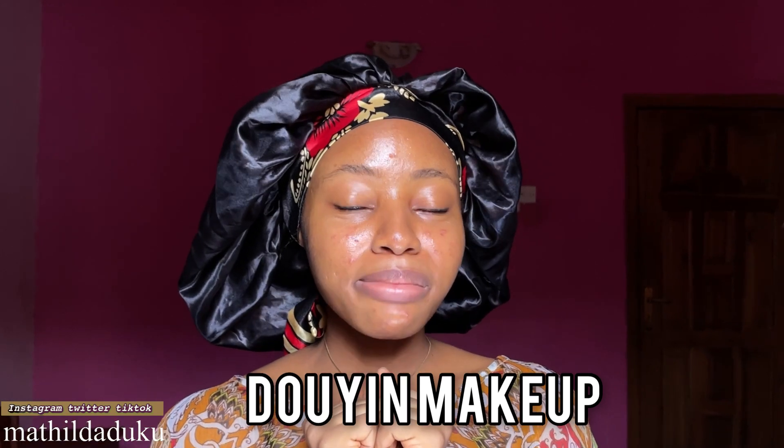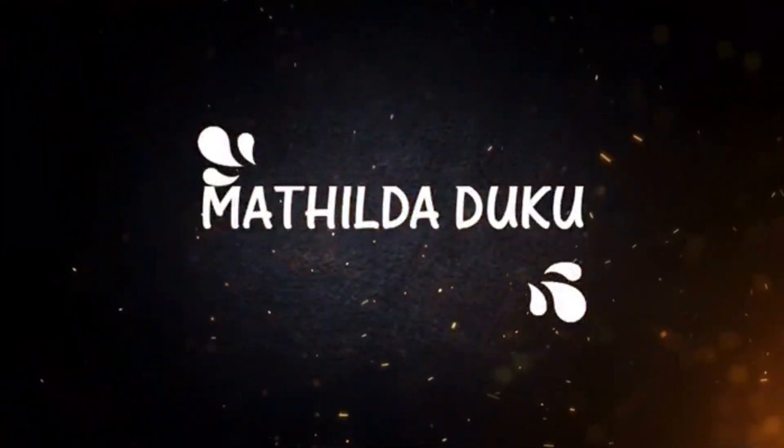Hey guys, welcome to my channel, my name is Matilda. Douyin makeup has been taking over the trend and I'm actually curious to see how it's gonna look on me. Douyin makeup is a type of makeup popularized in China — it's the style of makeup their celebrities do. It's characterized by a really matte look, lots of glitter, eyeliner, and a lot of pink — pink blush, pink eyeshadow, and everything.